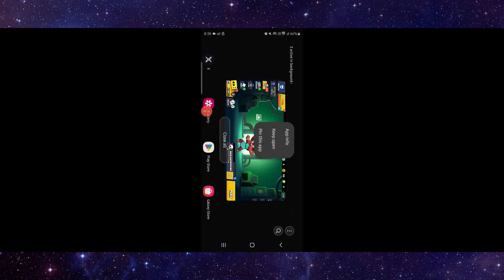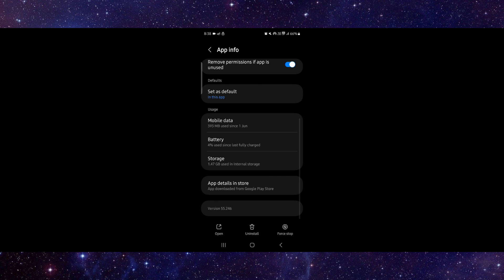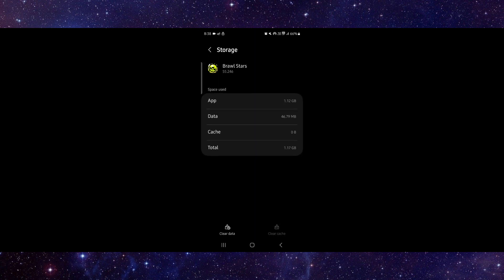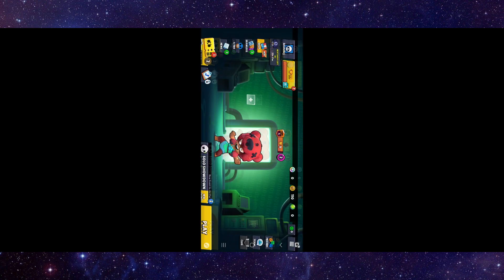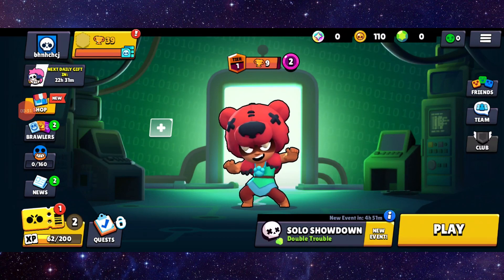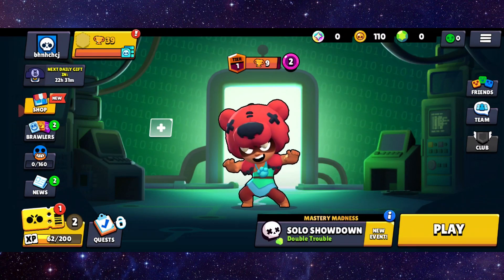So here we can go to App Info, then here we will just go with Storage, Clear Cache, then here you can open and done. So this is how to fix the Brawl Stars app keeps stopping.